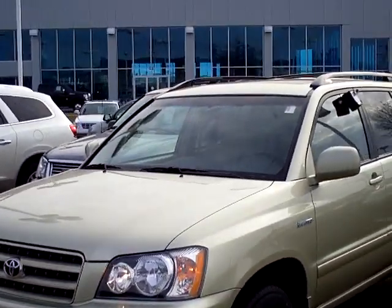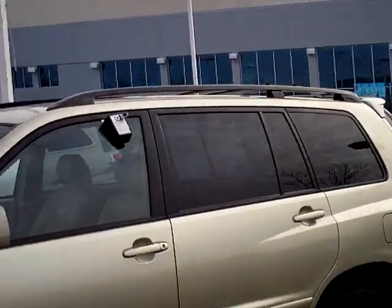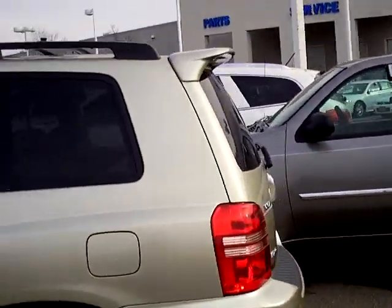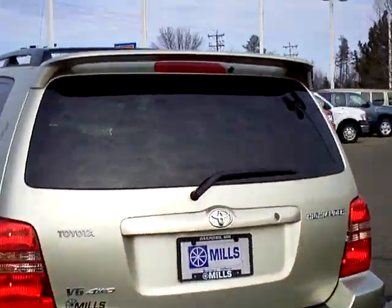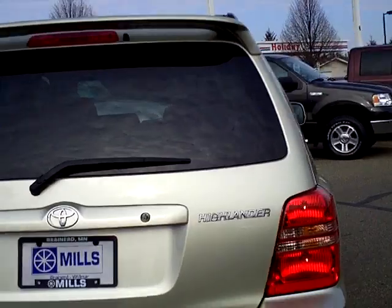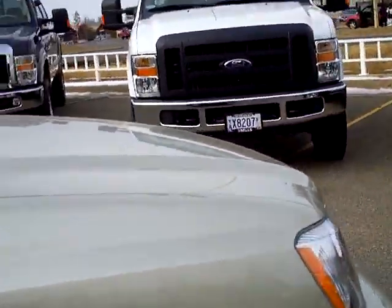Hi folks, Don Griggs at Mills Ford in Brainerd. I have an awesome vehicle to present to you. This is a 2003 Toyota Highlander, limited V6 four-wheel drive, in a gold clear coat metallic, with only 44,547 original owner miles.